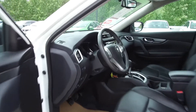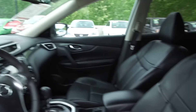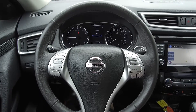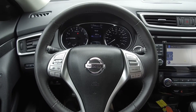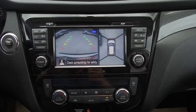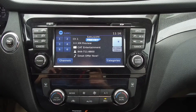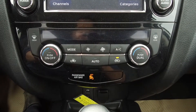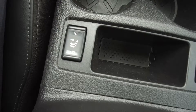Moving on inside, we've got a leather interior with power adjustable front seats, steering wheel mounted audio, phone information and cruise controls, a navigation system, backup camera, satellite radio compatible audio system, automatic dual zone climate control, heated seats, and a panoramic sunroof.